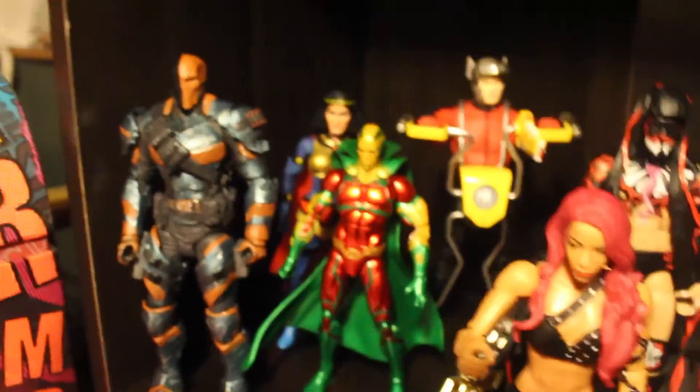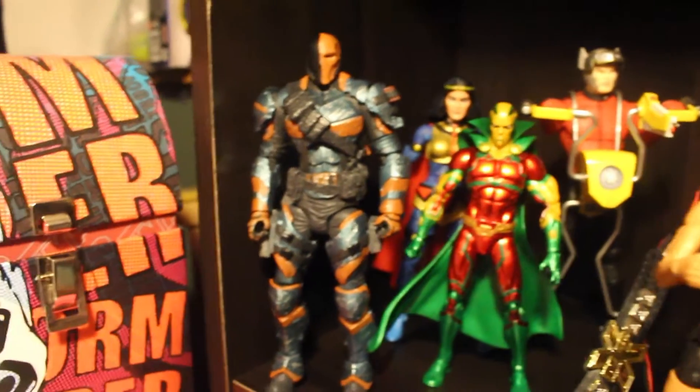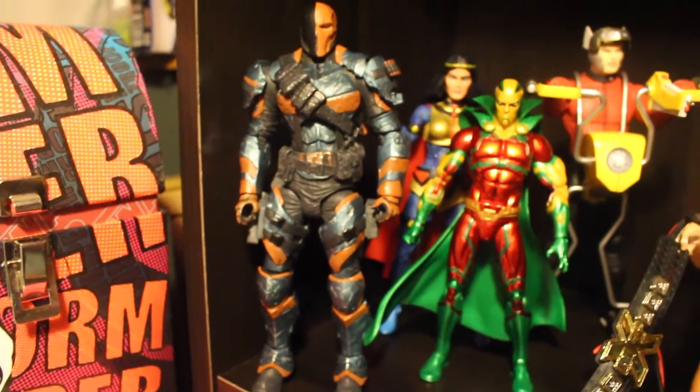Got Bray Wyatt in his rocking chair — I think that came with a battle pack accessories. And here's the bottom shelf. My arm hurts holding the camera. You got DC Collectibles Arkham Origins Deathstroke, which is probably DC Collectibles' best figure in my opinion — look how cool that looks, and it's really well articulated.